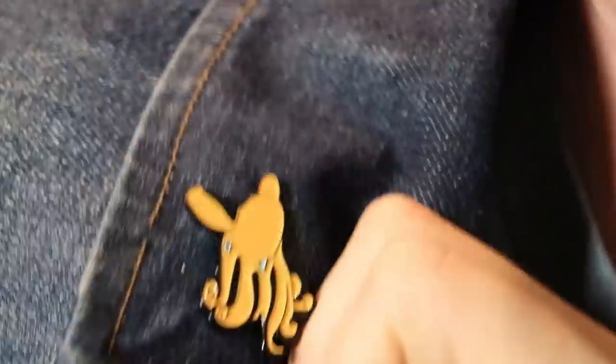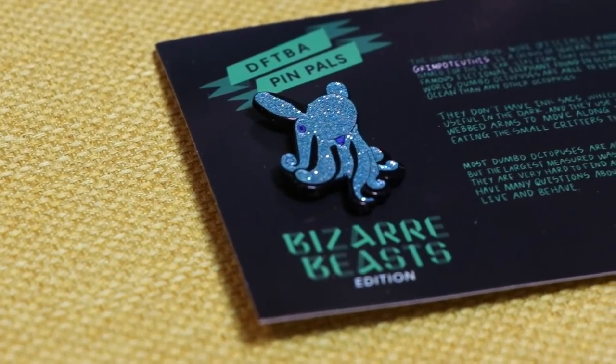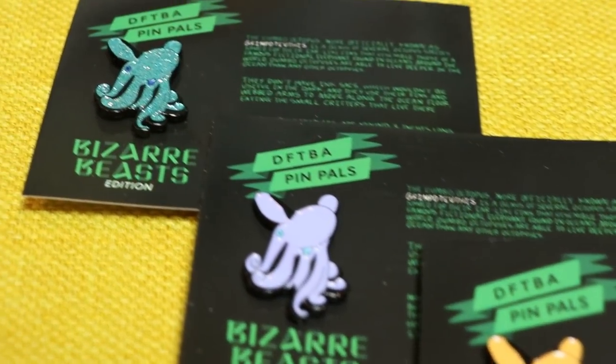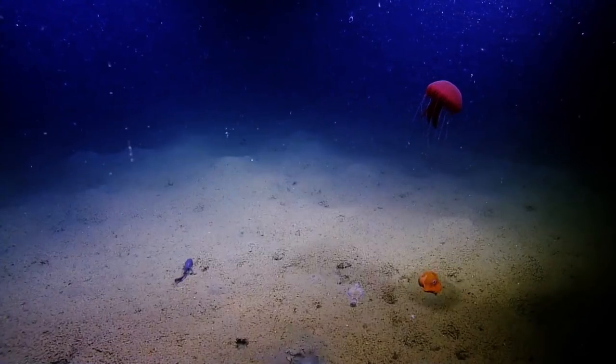Do you see this Dumbo octopus on my lapel? It was there the whole time — well, no, it wasn't. Each pin will have three different flavors: a common, an uncommon, and a rare. It's $12 a month, free shipping everywhere in the world, and you can only get it this week for the whole year — that's the only time it's going to be available. Also John, tomorrow is Esther Day, so everybody get ready to tell the people that you love that you love them. John, I'll see you on Tuesday. Thanks again to the Ocean Exploration Trust — their Nautilus Live project is amazing and it's constantly live streaming on YouTube. I've put some links to their work in the description.